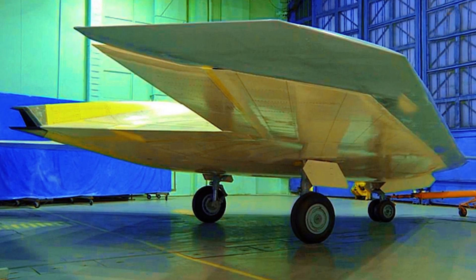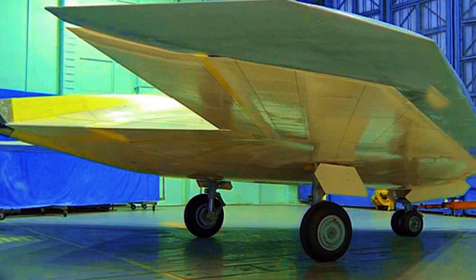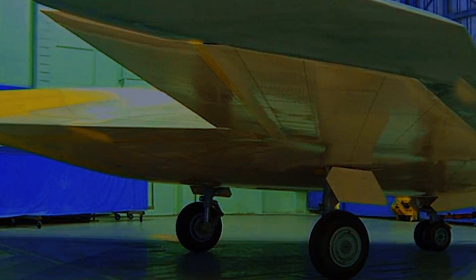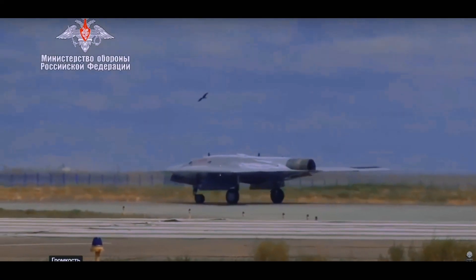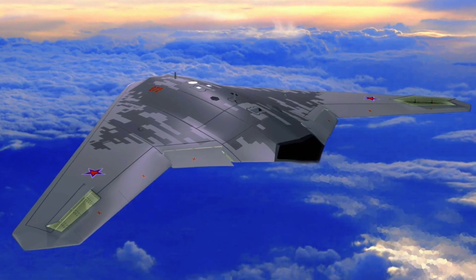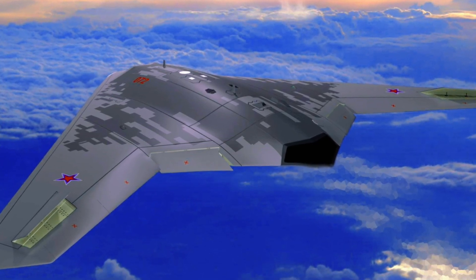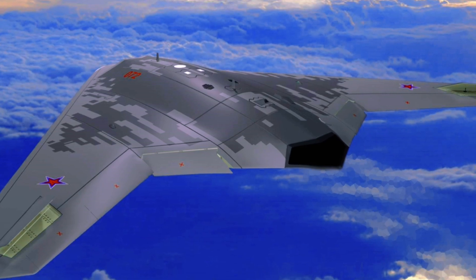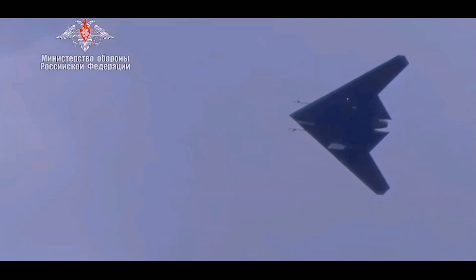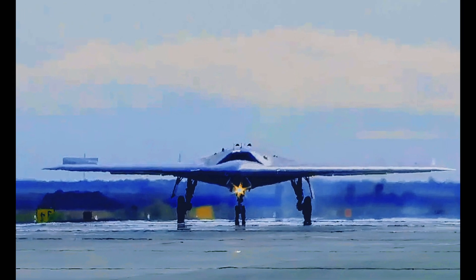Specialized target equipment was developed to provide this functionality. The range of goals and tasks set before the heavy strike Hunter is very wide: reconnaissance, target designation and barrage in stealth mode, working in tandem with fighters and fighter-bombers, building a chain of data exchange, as well as target engagement in fully automatic mode and work under operator control at considerable distance in real time.